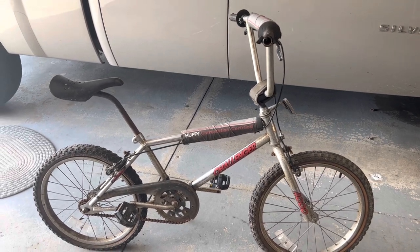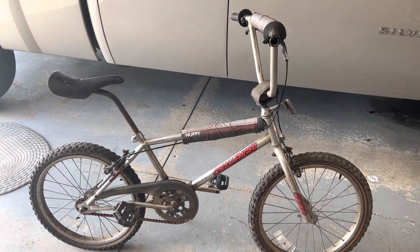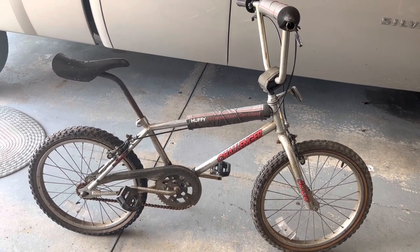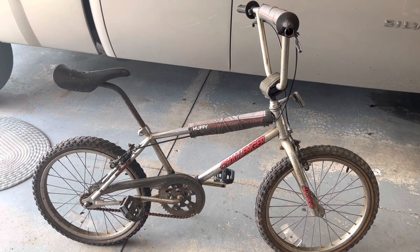What I have here is a 1985 Huffy Challenger 4000, and the serial number dates it from 1985. I think they just made these chrome versions for just one year — don't quote me on that though.